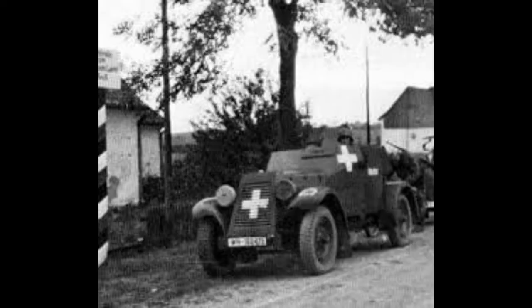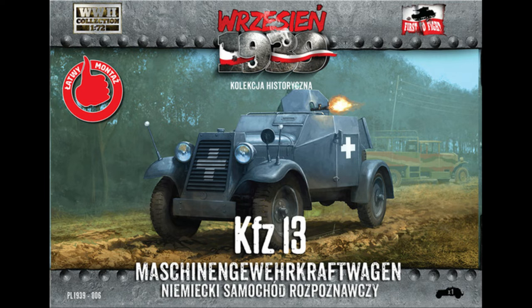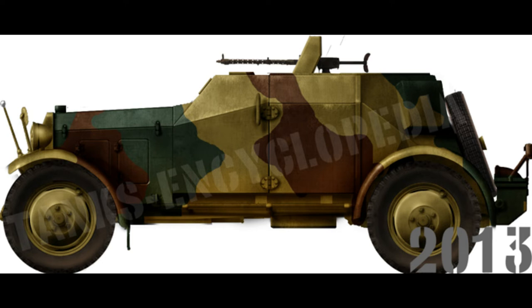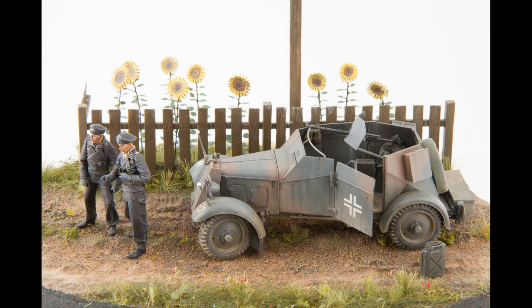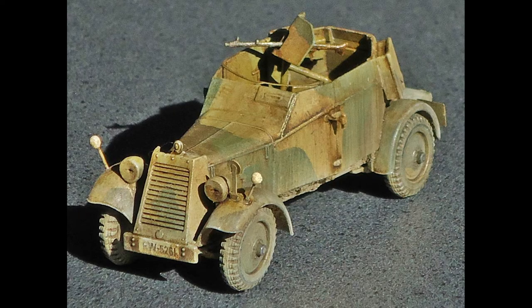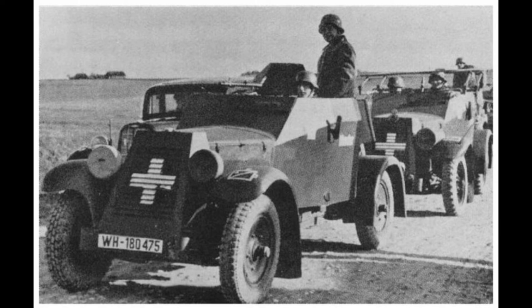Normally a section of SDKFZ 13 reconnaissance cars would operate alongside the KFZ 14 radio cars. Both vehicles were due to be replaced by the SDKFZ 221 heavy armoured car by 1939, but war came too soon and a large number of both the 13 and 14 were still in front-line use. They would see action in the Polish campaign, the invasion of the Low Countries and France during 1939 and 1940, and were also used by non-motorised infantry units during the invasion of Russia in June 1941.